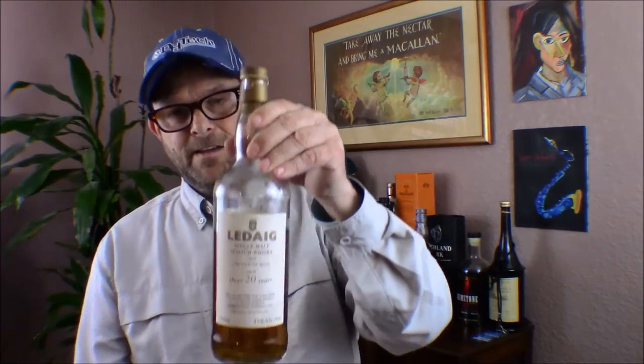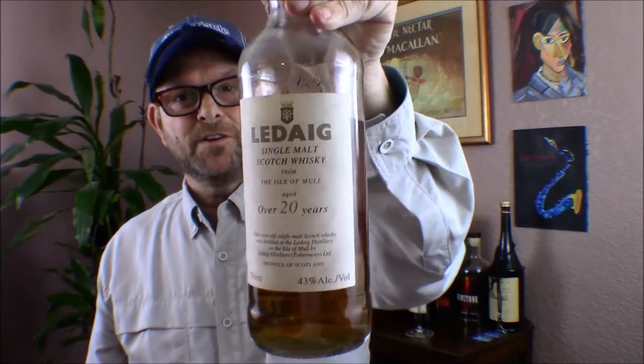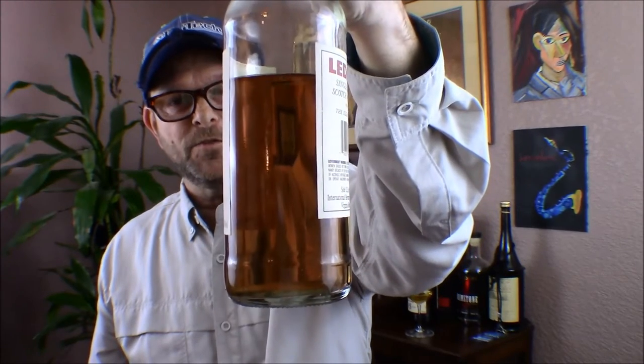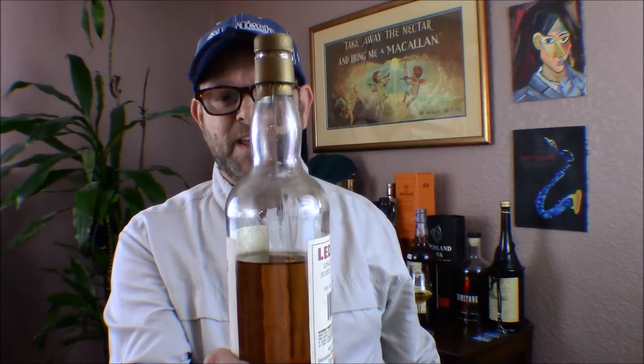We're going to have a review today of a bottle I mentioned early on — I don't remember which episode — but I found this at the same store. It's a Lechaig, and it says aged over 20 years. It's 43 ABV, natural color, no chill filtration, no color added. It's not a very dark color, which leads me to believe it's bourbon casks — I'm pretty sure it is. You can see I've drunk a bit out of it. The cork, once I opened it over the years, has shrunk and doesn't fit that well, so I parafilm it after opening.